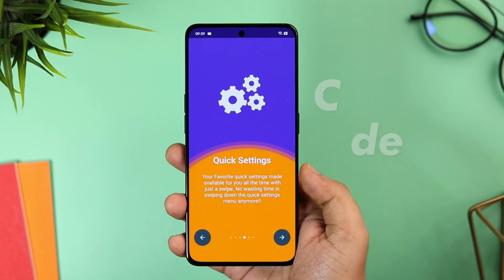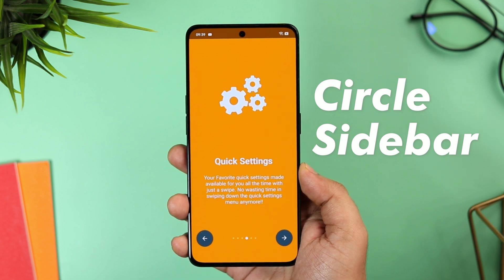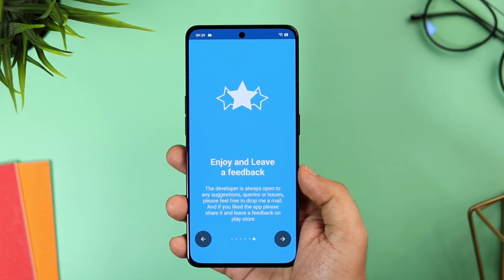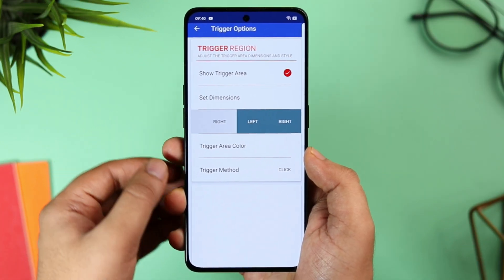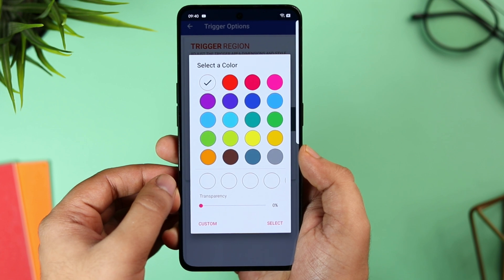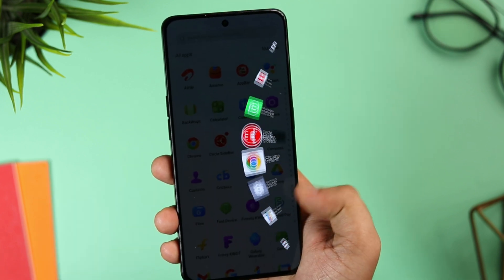The app is called Circle Sidebar and it is absolutely free to download. Once you have installed this application, just go ahead and allow all the required permissions. The app also allows you to customize the trigger area — you can change the position, size, and even the color as well. Definitely check this one out.